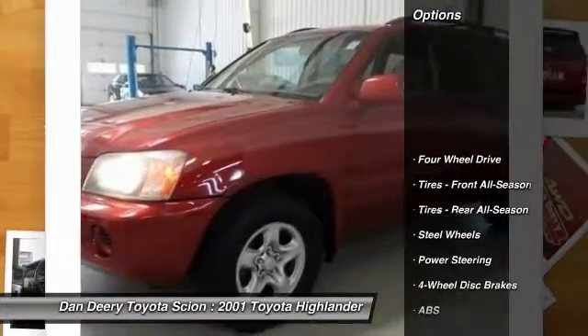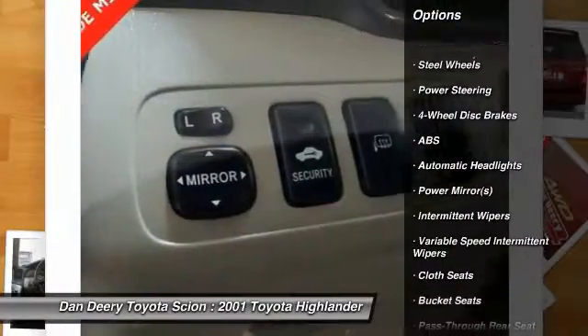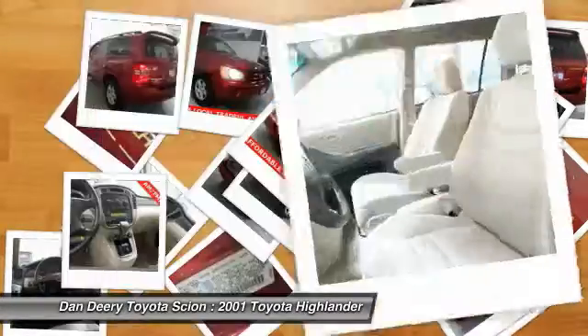Anti-lock braking system, power steering, adjustable steering wheel, driver airbag, four-wheel disc brakes, cruise control, four-wheel drive, AM FM stereo radio, power door locks, CD player.